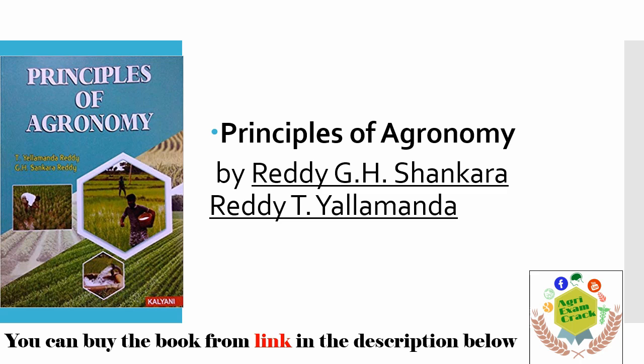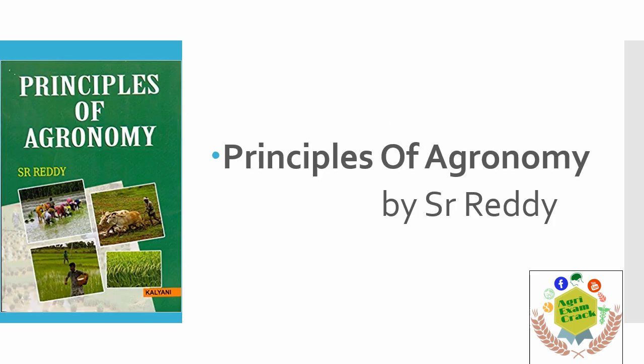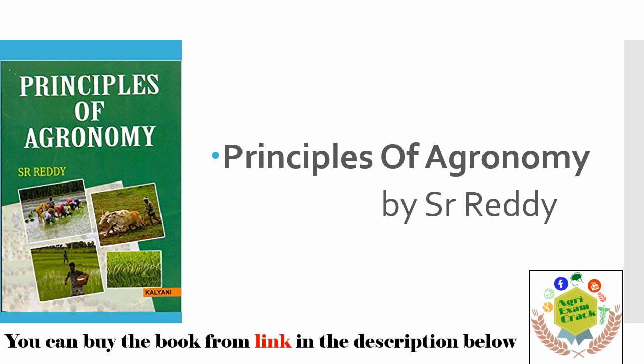I have provided all the links in the description below, because so many students find that the books are not available in their place. Here is another book — Principles of Agronomy by SRT — but I prefer Principles of Agronomy by Reddy and Reddy, as it is a very good and easily understandable book.